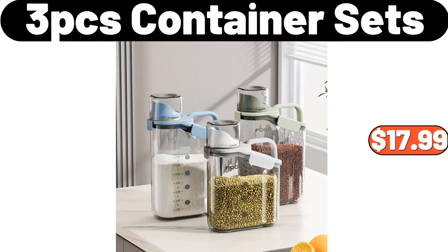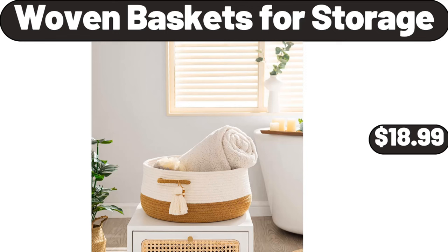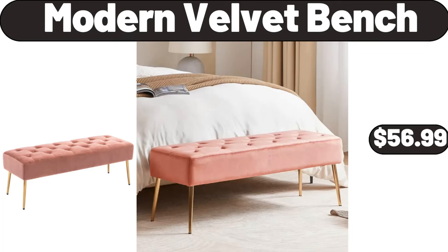Three-piece container sets, $17.99. Plastic pots three-pack, $2.99. Woven baskets for storage, $18.99. Modern velvet bench, $56.99.